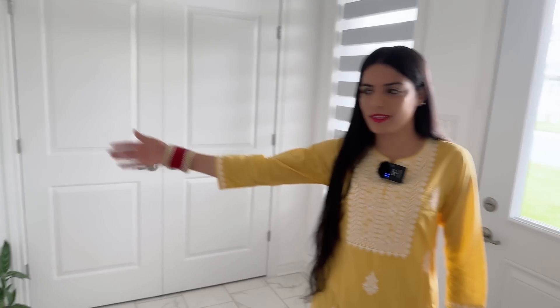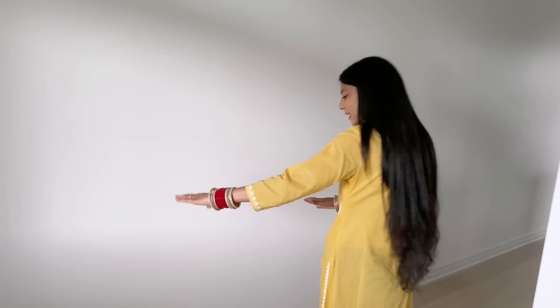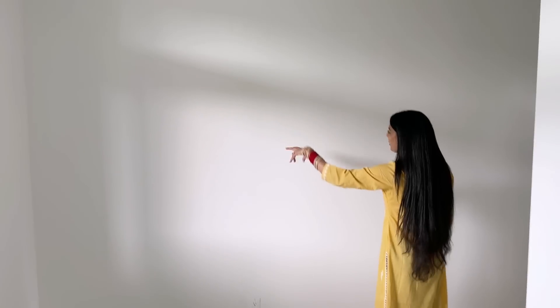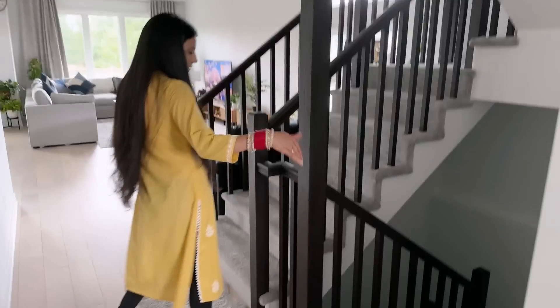This is our entryway — we haven't changed anything here. The closet is there and there is a half bathroom, a powder room we call it. On the entryway I'm planning to have a table here and a mirror on top, or maybe a scenery, but it's not done yet.